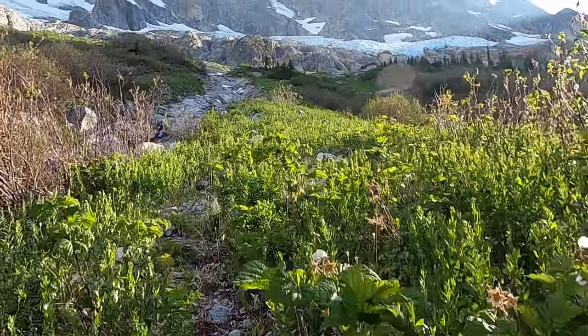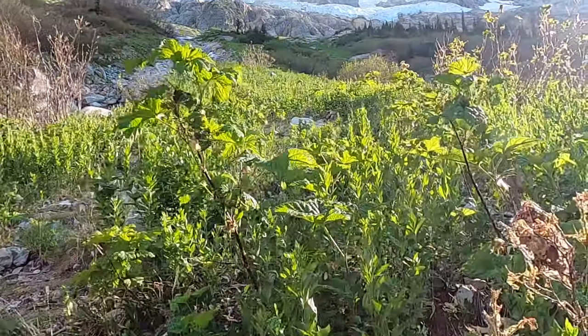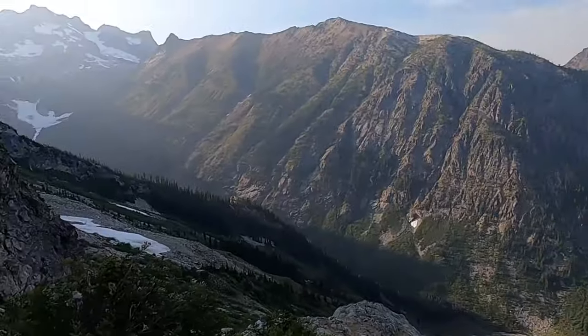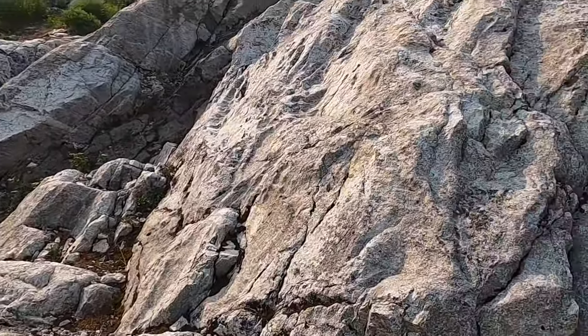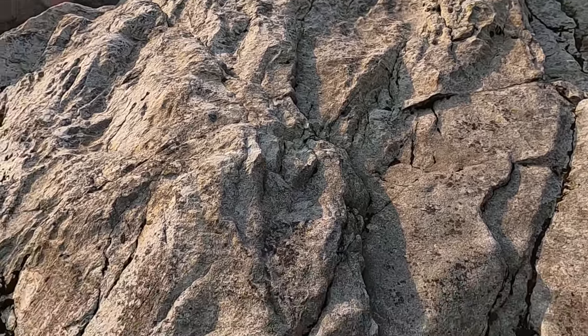Above the alder, the route finding becomes easy. Following rock goes to the base of the slabs below the glacier. Here is a good place to find a campsite, and there are some available at 5,400 feet and 5,600 feet. From camp below the slabs, we ascended class 2 and 3 terrain on a direct south heading to reach the base of Goode Glacier.